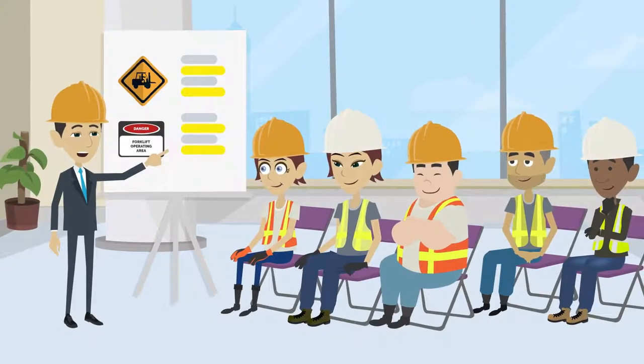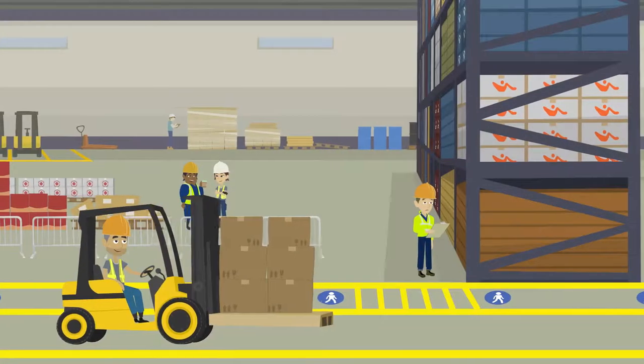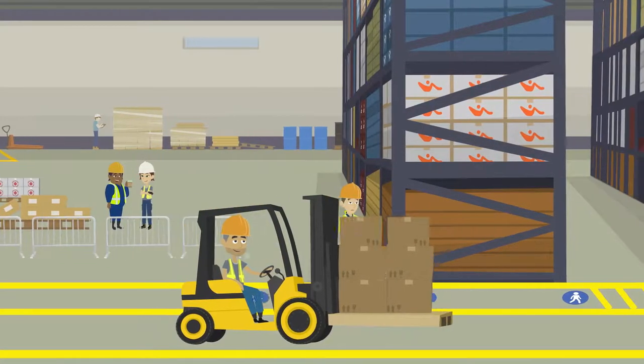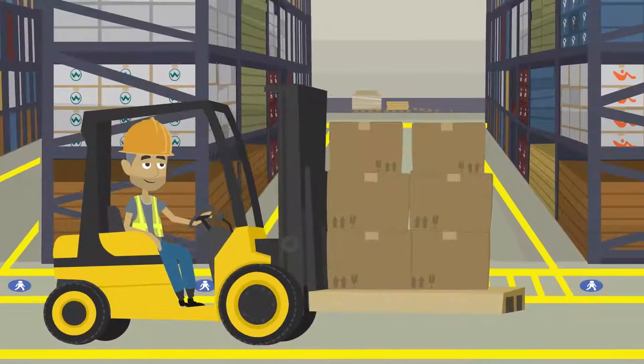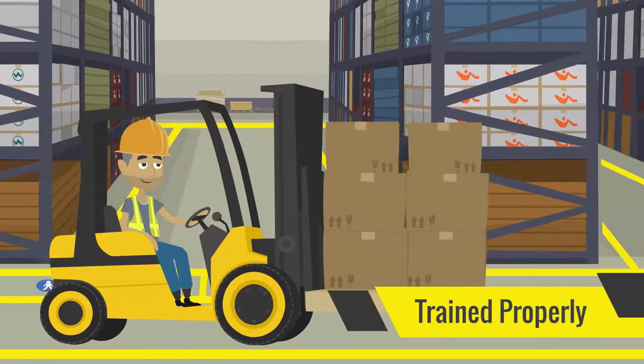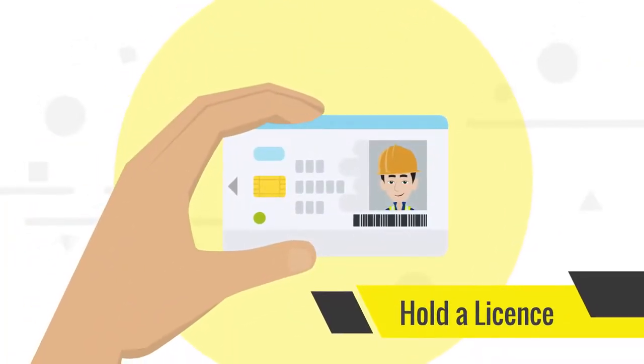Forklift safety can be improved when workers and employers work together. When working on a site that has forklifts operating, there are a number of things you should remember. Operating forklifts should only be done by individuals who have been trained properly and hold a licence to operate the forklift.